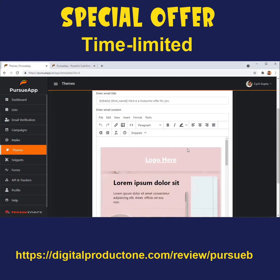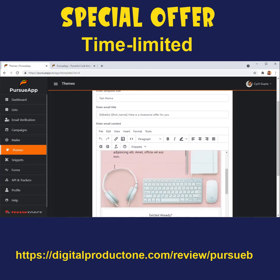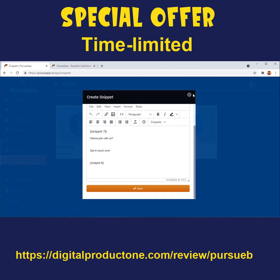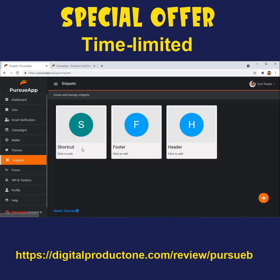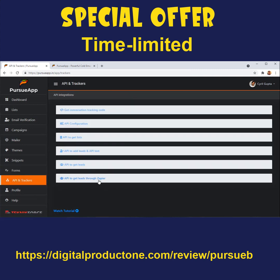Pursue App also supports themes — if you want a custom email format with your own header and footer, you can create and modify your own theme inside the app. It also has snippets, which are pre-made content blocks you can place inside emails using a shortcode, so you don't have to repeat content and any change to a snippet updates all emails using it. You can also create forms to grab leads from a web page or landing page. Pursue App has full support for Zapier and its own custom API and conversion tracking, so you can track conversions and bring leads from any CRM or custom website.